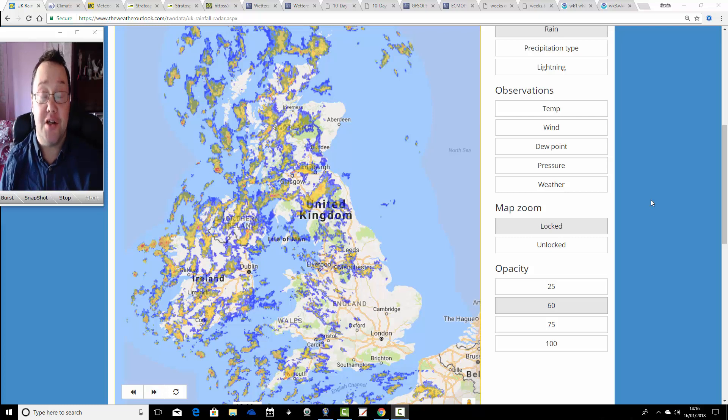Hello everyone, back to today's video. We're going to have a look at the weather next week, 10 days from today, taking us to around the 26th of January, going into the second half of the month. We'll see what's happening in the stratosphere as well at the North Pole, and we'll have a look at CFSV2 for next month, so a lot to cram in.